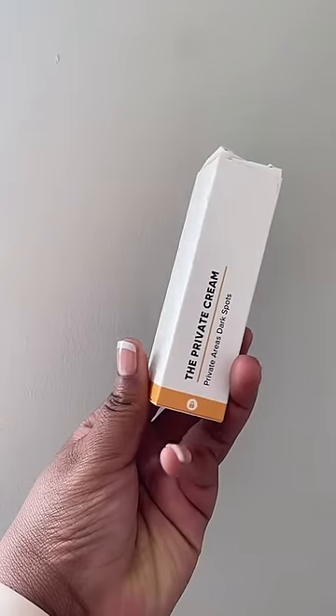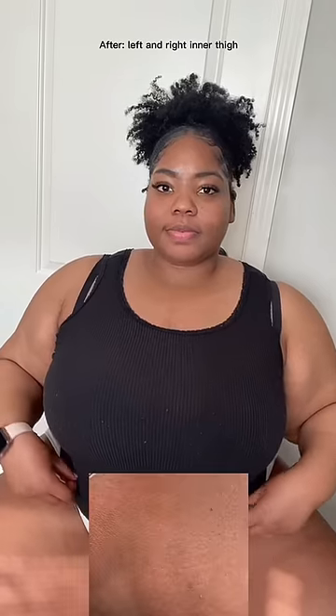This is formulated with hydroquinone and niacinamide. I take about a dime size amount and put it on every single night. Look at my results just after a month and a half.